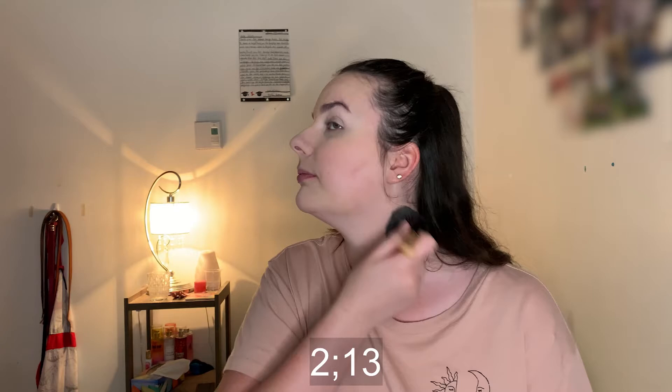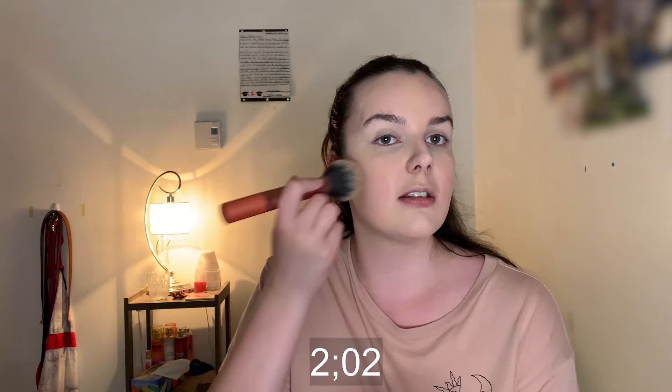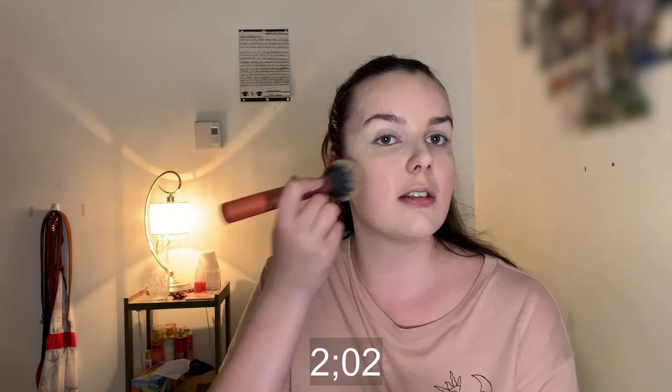I like filming both. Anyway, for bronzer — you guys already know it — Hoola bronzer by Benefit. I'm applying this to the cheeks with a big fluffy brush by Real Techniques.